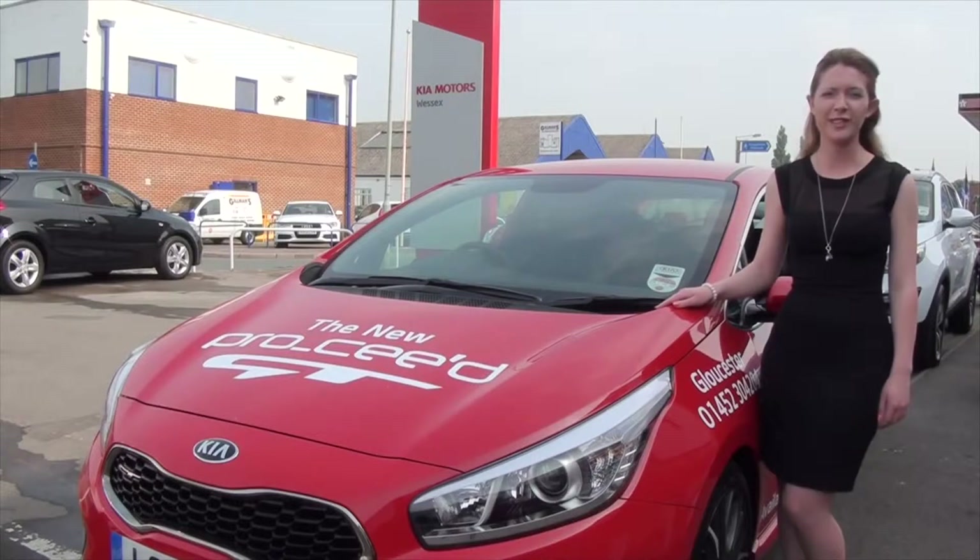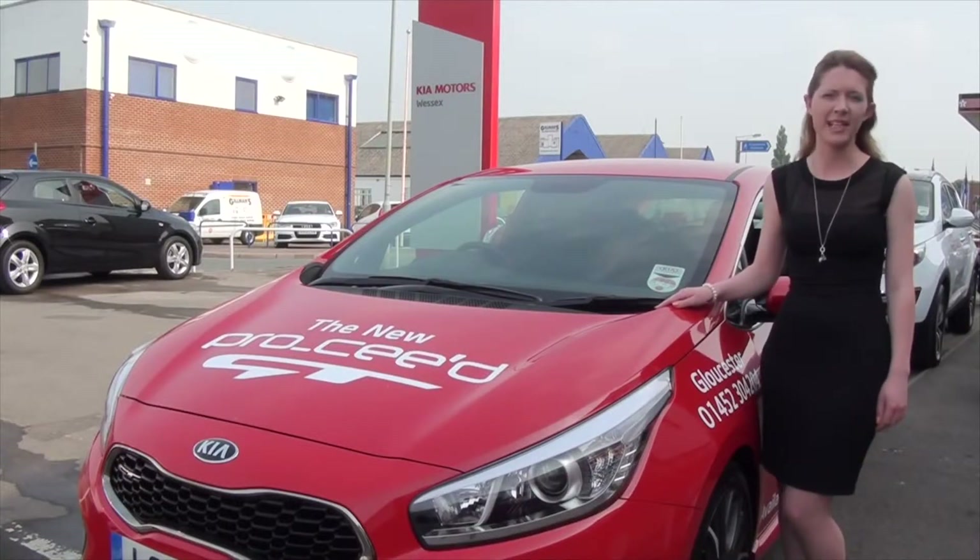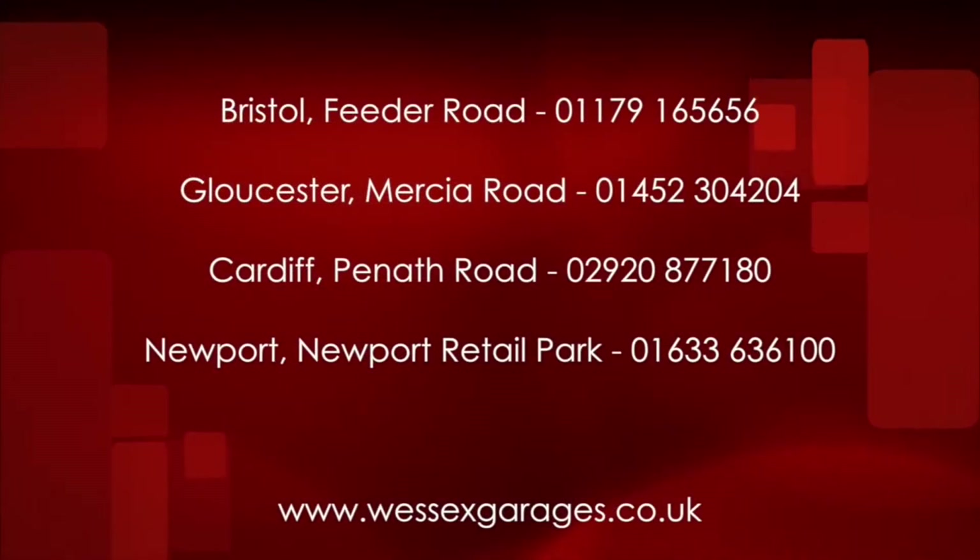For more information, visit your local Wessex Kia today or visit us online at www.wessexgarages.co.uk.